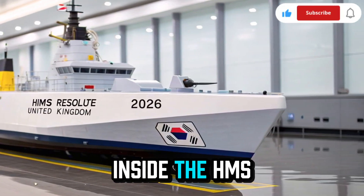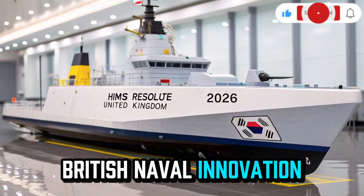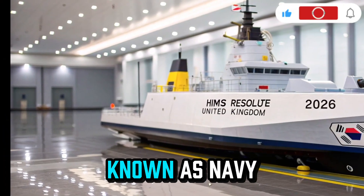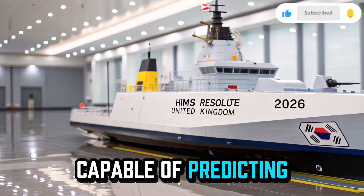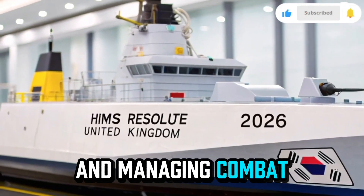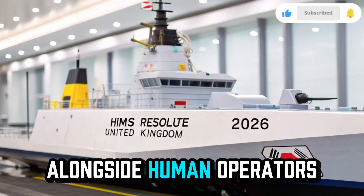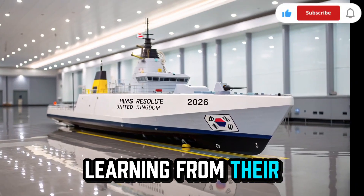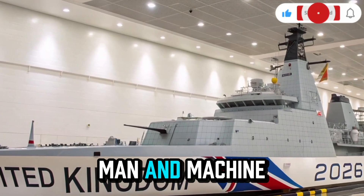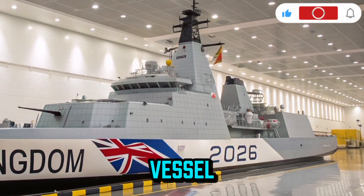Inside, the HMS Resolute 2026 is a marvel of British naval innovation. The interior command bridge is powered by an AI-driven control system known as Navy Sync, capable of predicting threats, optimizing routes, and managing combat operations with minimal human input. The AI works alongside human operators, learning from their strategies and adapting to changing sea conditions. This partnership between man and machine makes the Resolute a smarter, faster, and safer vessel.